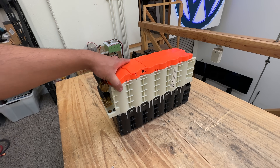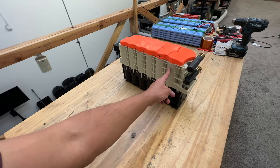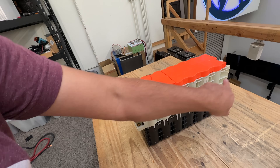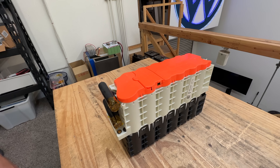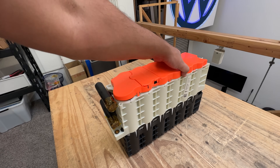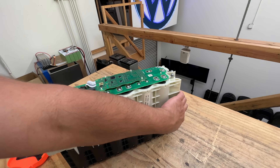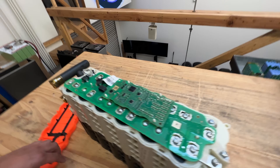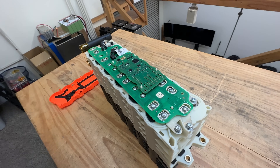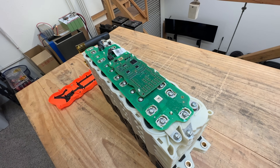They come in these little modules right here. If you count - one, two, three, four, five, six - and it looks like there's another six on this side, one through six. So this seems to be a 12s module. Taking this cap off - here we go. This is the top of the module and it's got its own BMS inside. A truck battery module using BMS, using PCBs on the terminals.